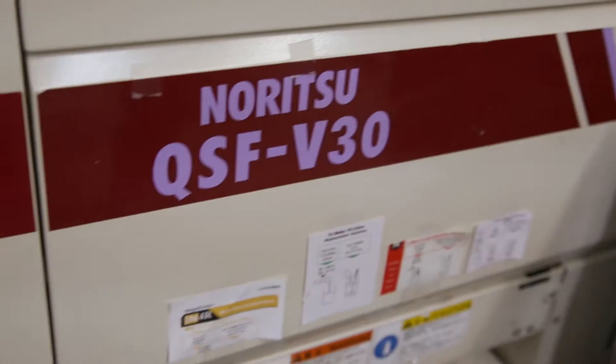I'm Brooke. I am the manager of the photo lab here at F11, and I'm going to give you a little tour. This is our C41 machine. This is where we process all of our color film. We're the only lab in Bozeman that still does that, and we have a one-hour turnaround time.